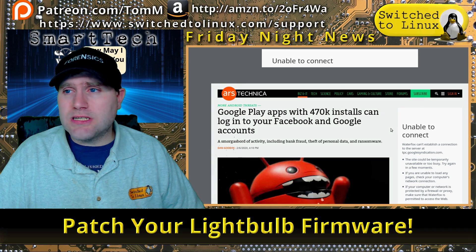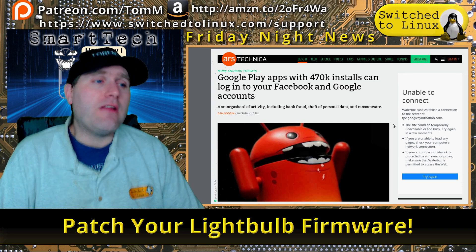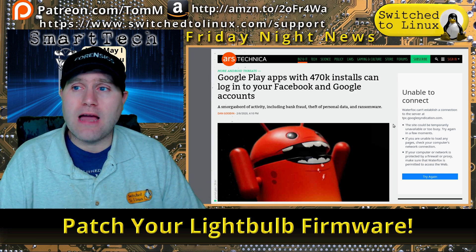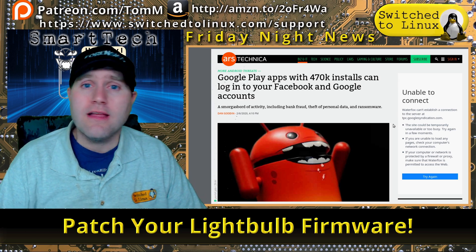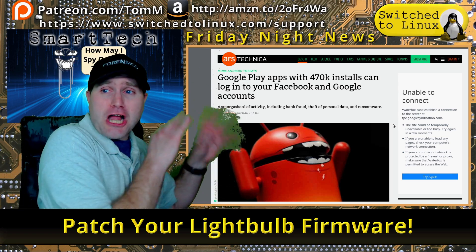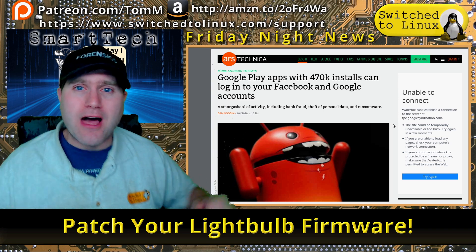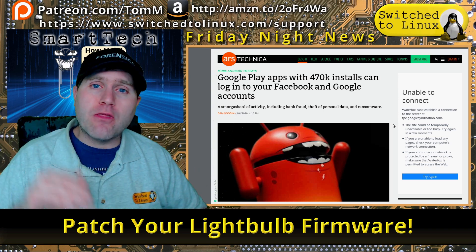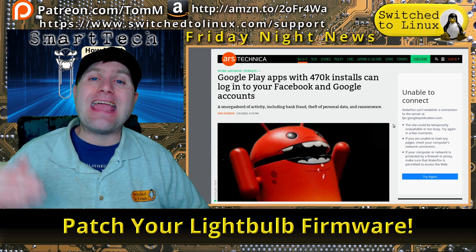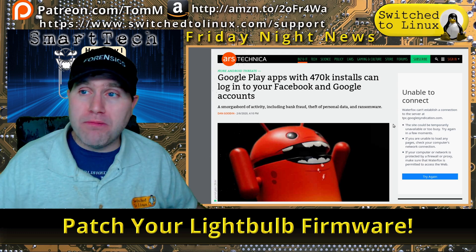Diving into the news — since we didn't have a separate security segment, I decided to include this one because it's just yet another example: 470,000 more installs that can log into your Facebook and Google accounts and basically act as backdoors. If you are just installing stuff from the Google Play Store, this is why people say do not install from there — it's full of malware. Use F-Droid instead. Everything on F-Droid is compiled from source code and audited by an external auditing team.